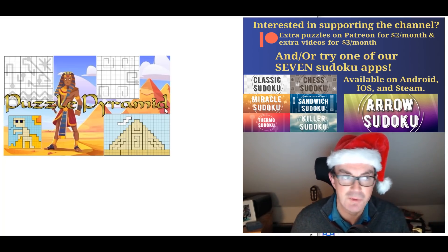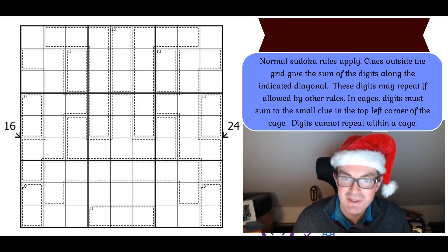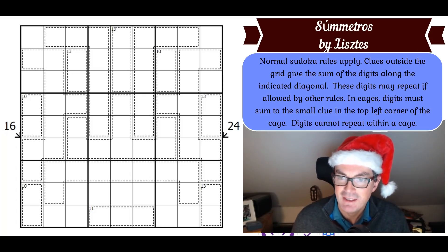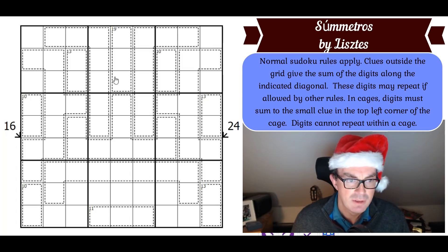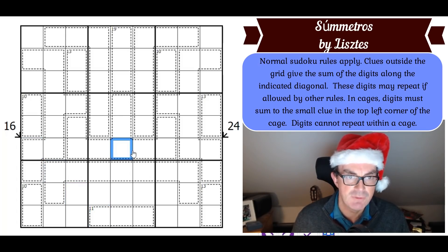Apart from that, let's get on with solving. The rules: normal Sudoku rules apply; clues outside the grid give the sum of the digits along the indicated diagonal — for example, those four cells sum to 16. In cages, digits must sum to the small clue in the top left corner of the cage if given.